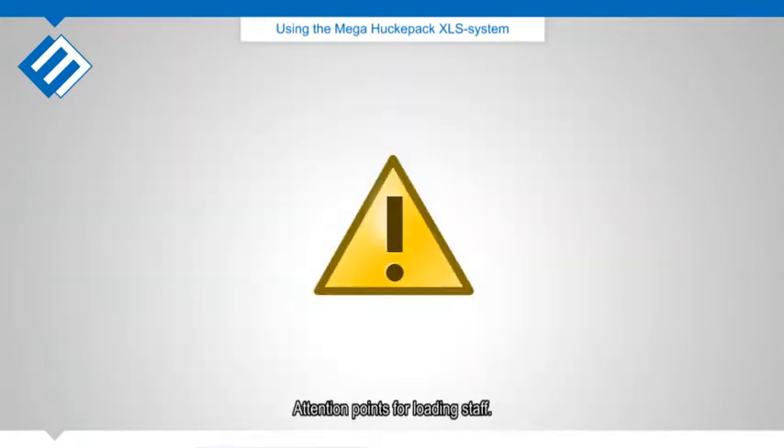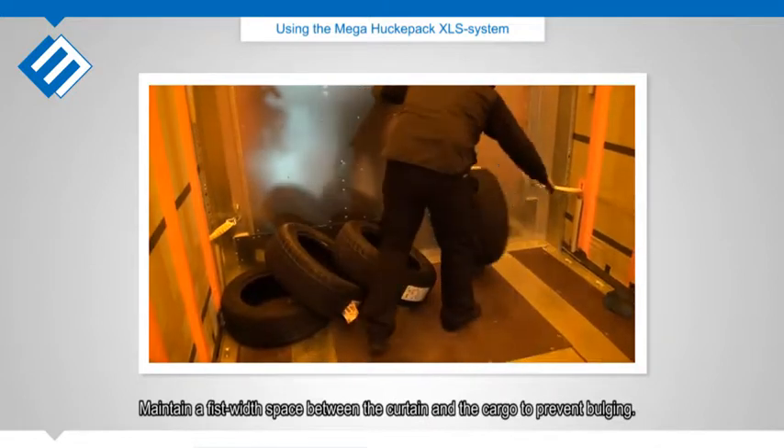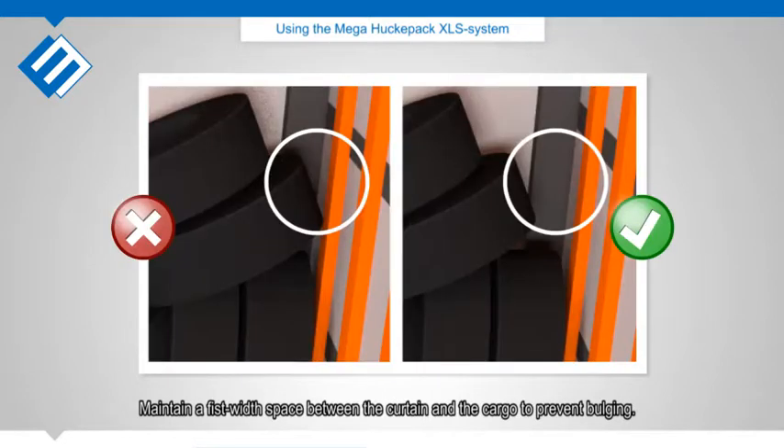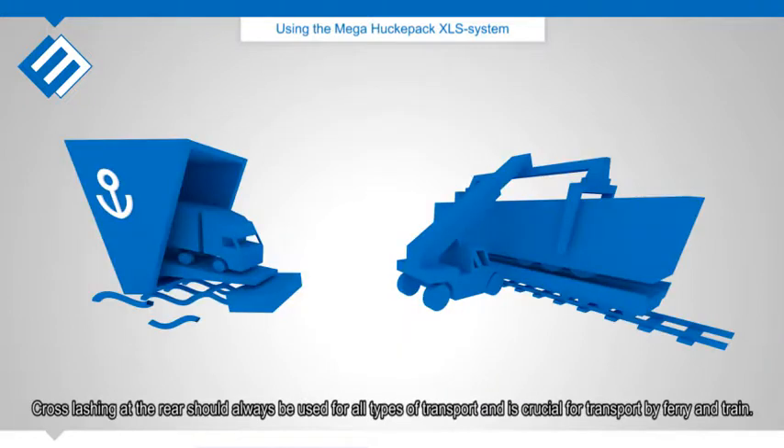Attention points for loading staff: maintain a fist-width space between the curtain and the cargo to prevent bulging. Use the two straps and make a cross lashing to ensure that the tires cannot fall over. Cross lashing at the rear should always be used for all types of transport and is crucial for transport by ferry and train.